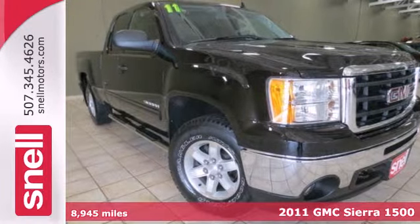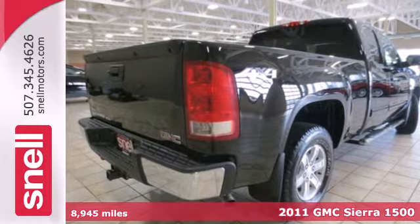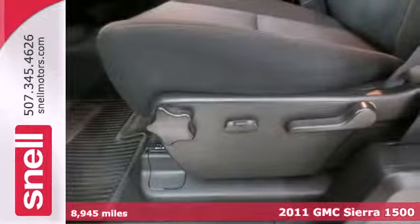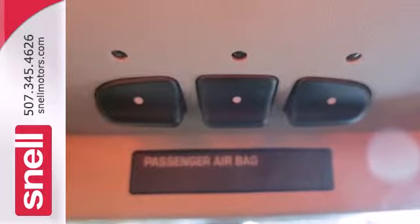Here's a 2011 GMC Sierra 1500. This acclaimed pickup is a practical choice, with standard amenities including a tire pressure monitor, dusk sensing headlamps, stability and traction control, and four-wheel anti-lock brakes and chrome finish bumpers.